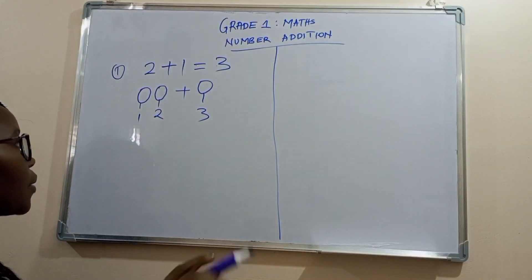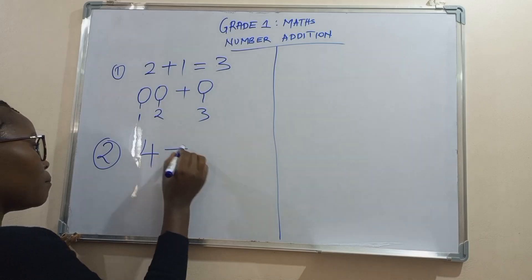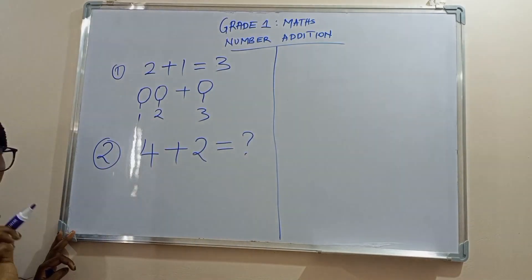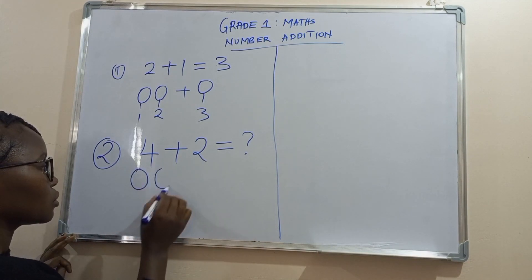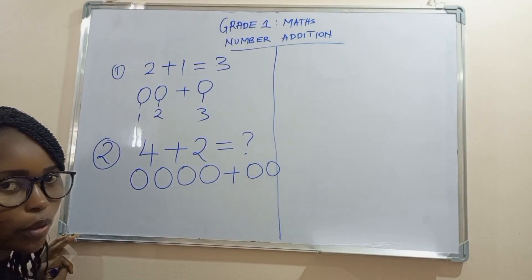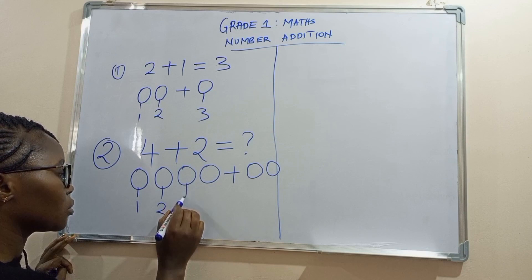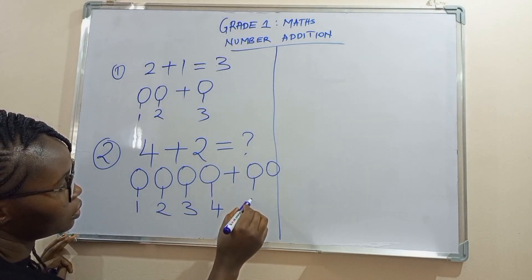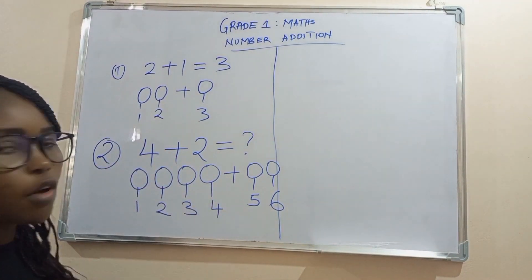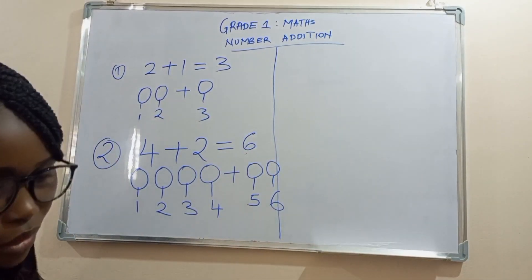Let's see another question. Number two. What's four plus two? Let's count balls: one, two, three, four, plus one, two. Let's count together all these balls: one, two, three, four, five, six. So learners, what is four plus two? Four plus two is six. Let's try another one.